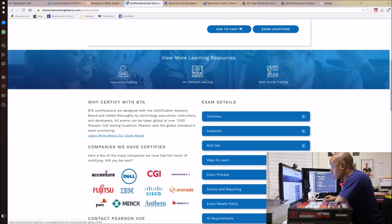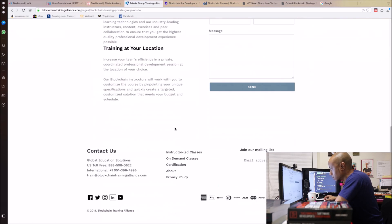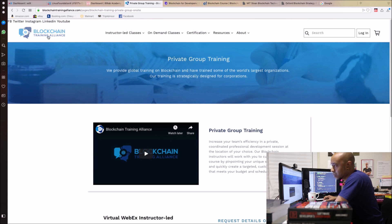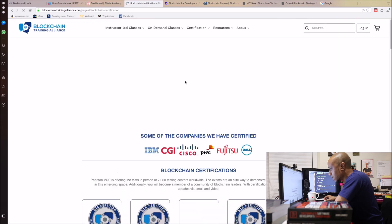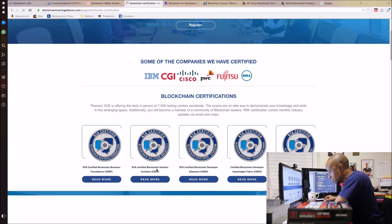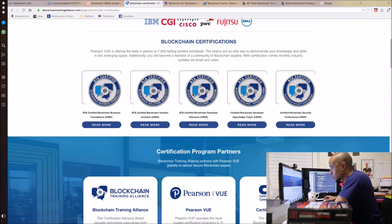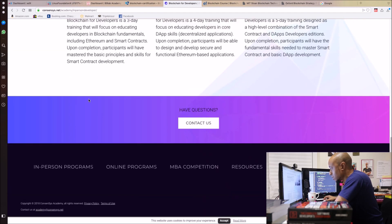Blockchain Training Alliance also offers on-site trainings, which looks interesting. Check out their website — blockchain training alliance — and look through what they offer. They have certifications including Certified Blockchain Business Foundation, Certified Blockchain Solutions Architect, and Certified Blockchain Developer on Ethereum. These all look pretty interesting.